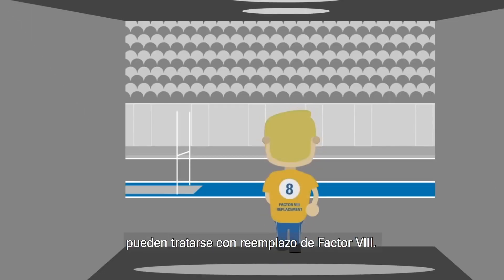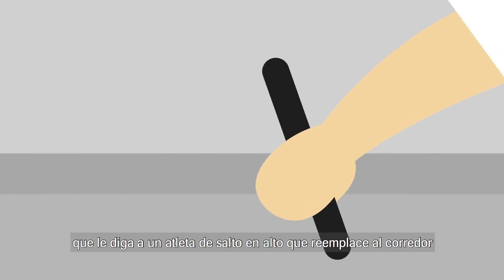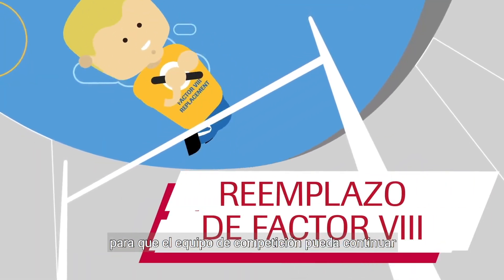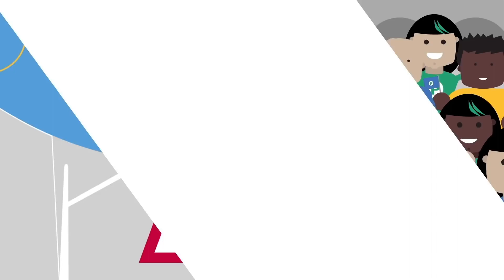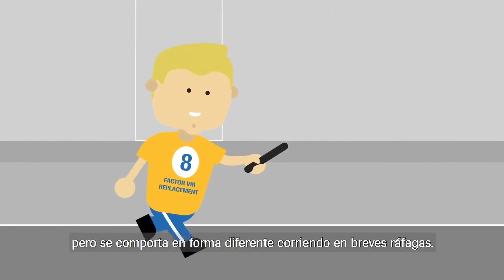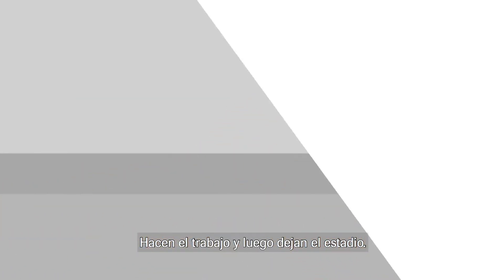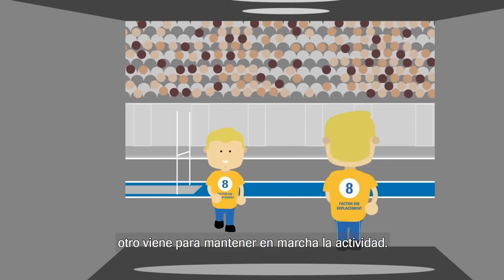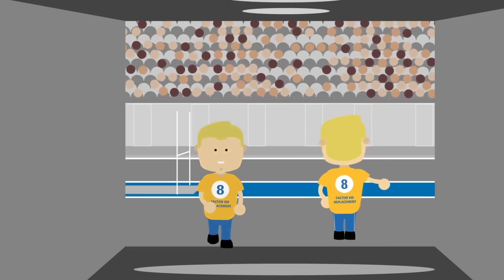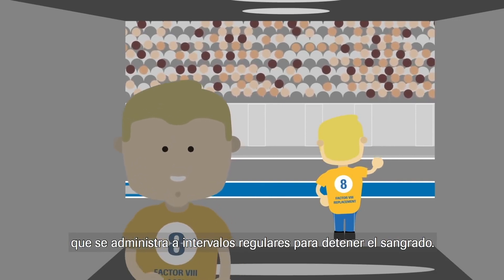People with haemophilia A can be treated with replacement factor 8. Replacement factor 8 is like asking a different athlete — say a high jumper — to substitute for the runner so that the team competition can continue, meaning the successful formation of a clot. The high jumper shares skills with the relay runner but behaves in a different manner, running in short bursts. They do the job, then leave the stadium. As each high jumper finishes, another comes on to keep the activity going. This is similar to factor 8 replacement therapy that is given at frequent intervals to stop bleeding.